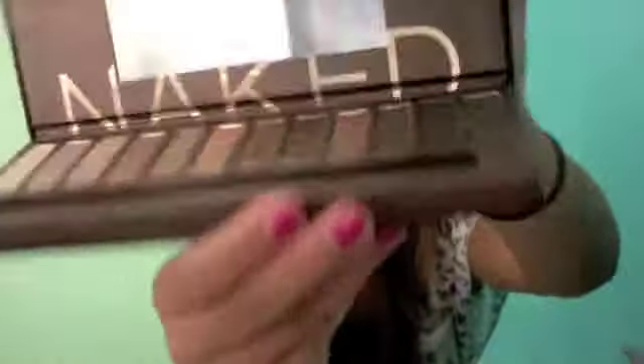Something I had forgotten to put in the haul video before, so I'm just adding it in now, is the Naked Palette — the Urban Decay Naked Palette. I think all of you know what it is. It has all these really pretty colors.